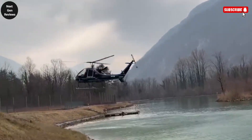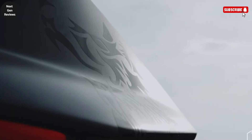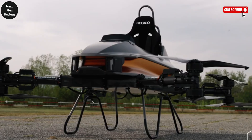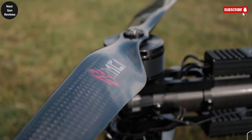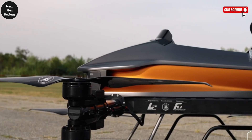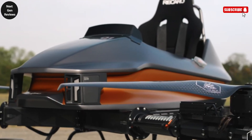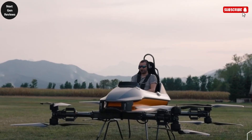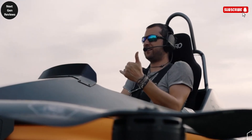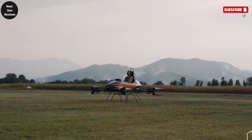The McClick MC-1 is a groundbreaking personal transportation device that represents the future of individual flight. Officially introduced in 2022, this electric vertical takeoff and landing (eVTOL) aircraft is a sleek, single-seat multicopter engineered for simplicity, safety, and thrill. Designed for those who dream of flying without needing a pilot's license or complex training, the MC-1 delivers an elegant blend of cutting-edge aviation technology and intuitive usability. Constructed from lightweight carbon fiber, the MC-1 weighs just 160 kilograms (353 pounds) without a pilot, yet is strong enough to support stable flight and smooth control.